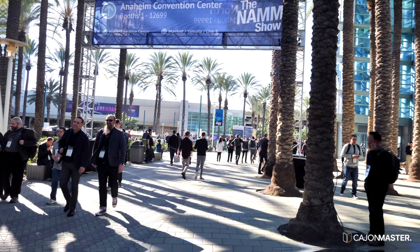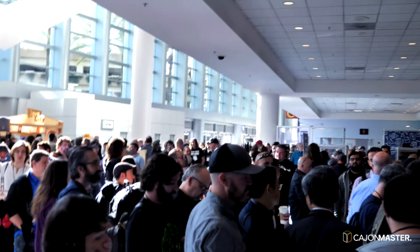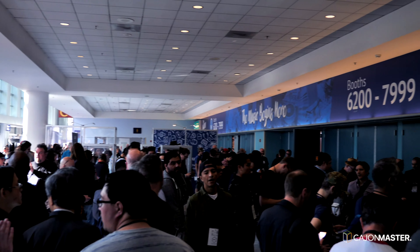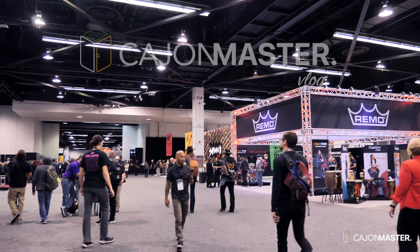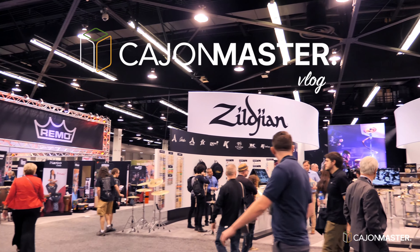And I'm here today to show you a little bit of the show and the new cajons that are in the market. Let's go inside, come with me! Cajon Master, NAMM 2019!